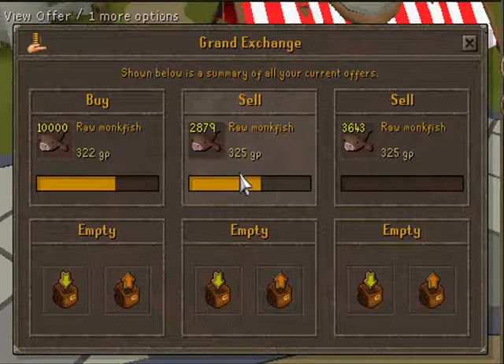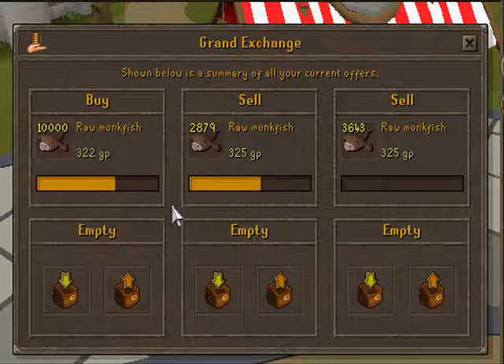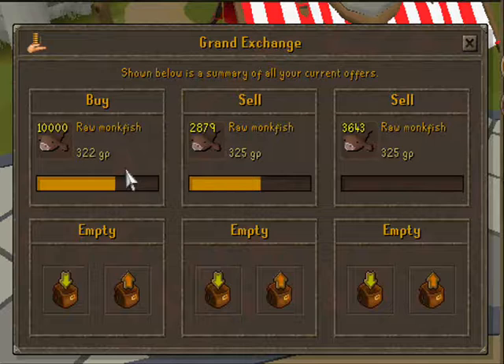I'm undercutting here, but that impacts the margins a lot, so it may be worthwhile to share with another person and just go with their price. It's really up to you.